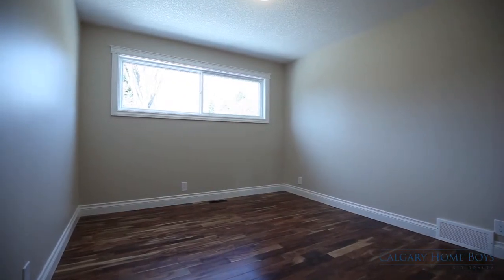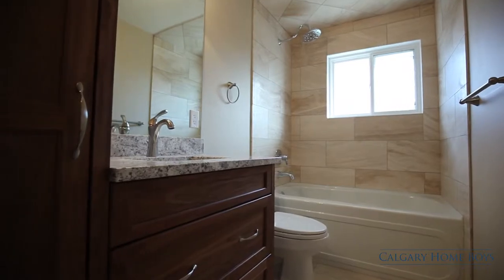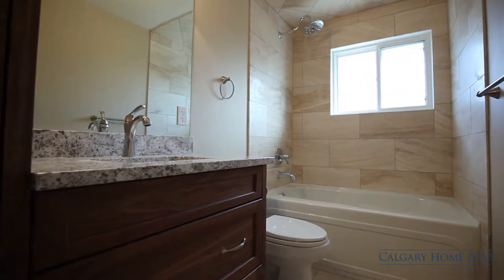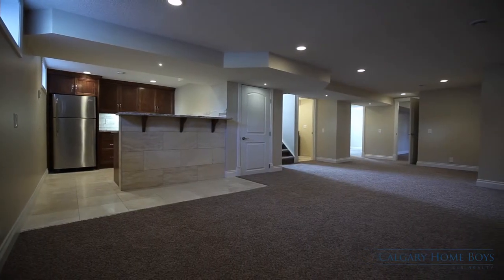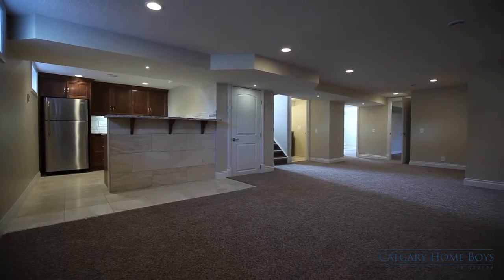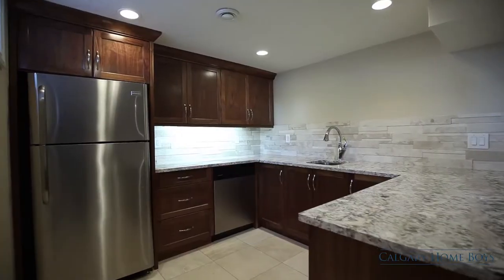Guests or family can take advantage of the other large bedroom and a full bathroom. Entertain friends in your fully developed basement, where the rec room conveniently includes a custom wet bar with premium finishes and a large fridge.